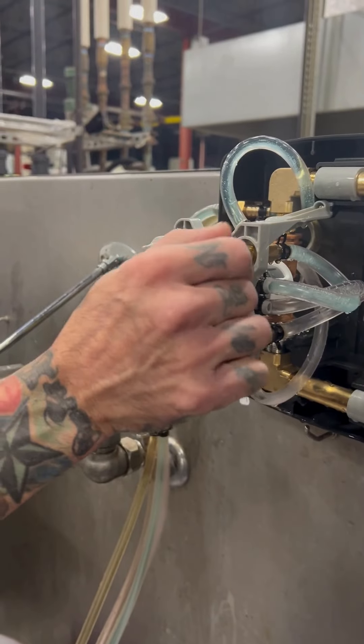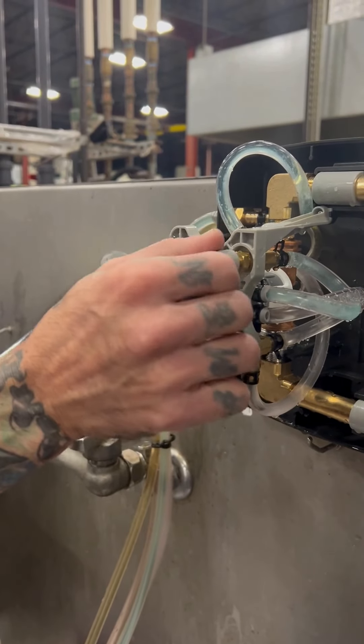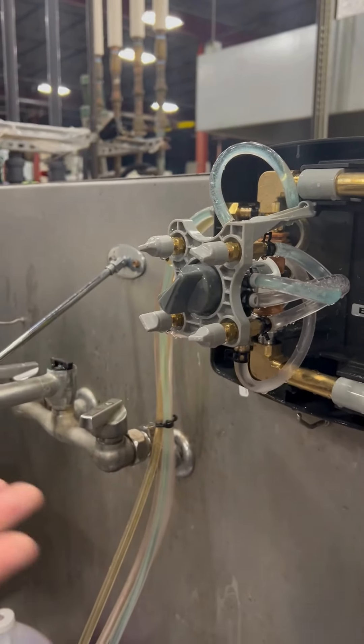You have your metering valve here to slow that down or speed that up. And from there our lines are primed.